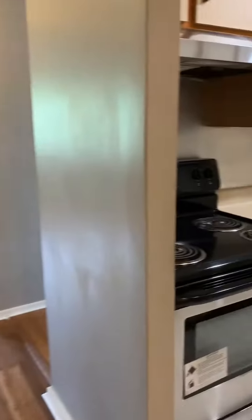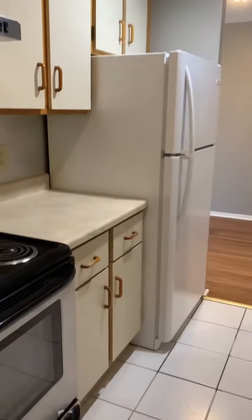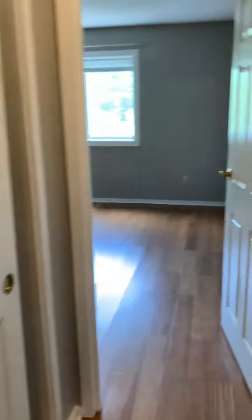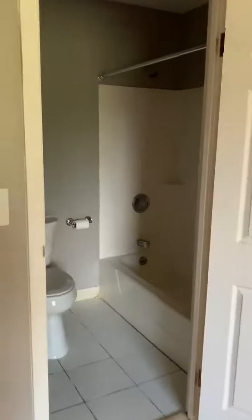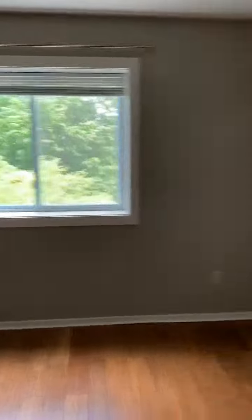To the right is the kitchen with a dishwasher. There's storage space here, that's your master rack. Lots of closet space and light in the master.